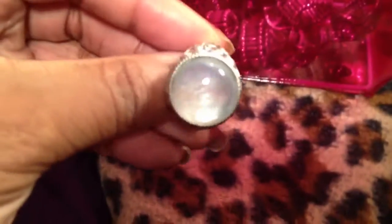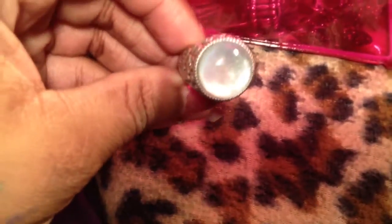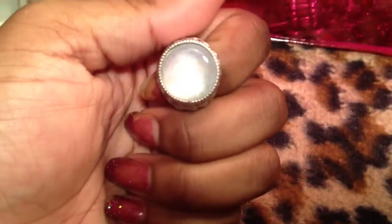A co-worker gave me this really pretty mother of pearl ring. It is by Lea Sophia. I don't know if you guys can see all the colors in it, but it's really pretty — the lights are washing it out. It's just a really pretty ring. She said it didn't fit her well and she asked me if I liked it. I said, oh, it's beautiful, and she said you can keep it, you can have it. So I thought that was really sweet.